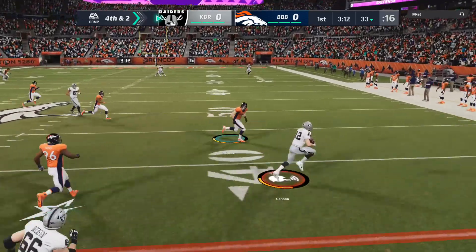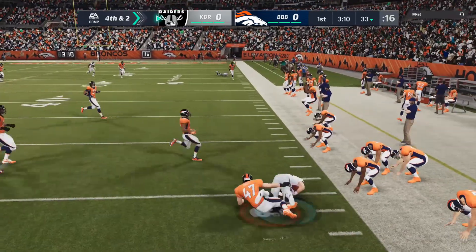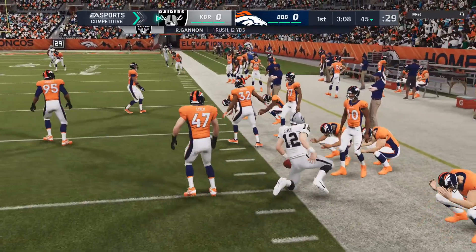He may try and run for this, and he'll be tackled right on the chalk of the 45.